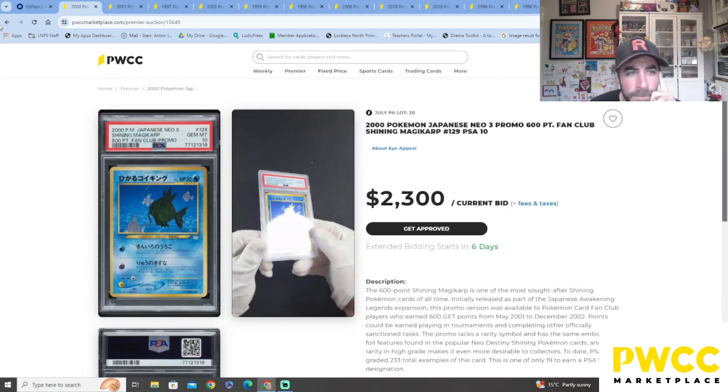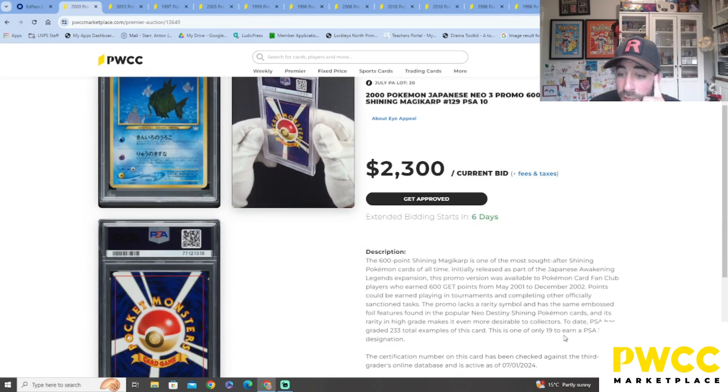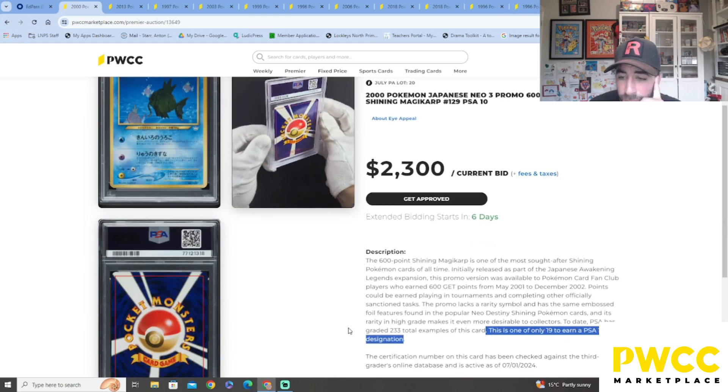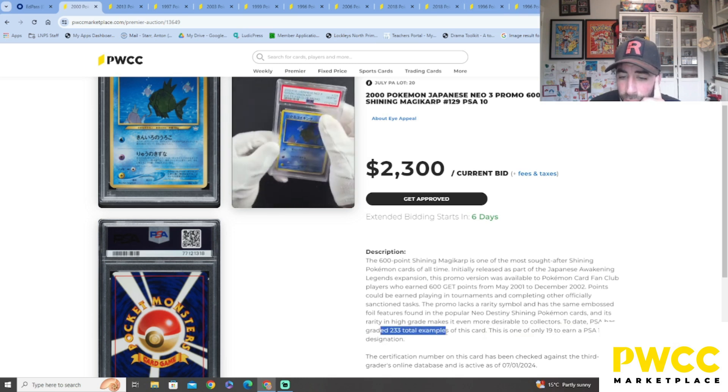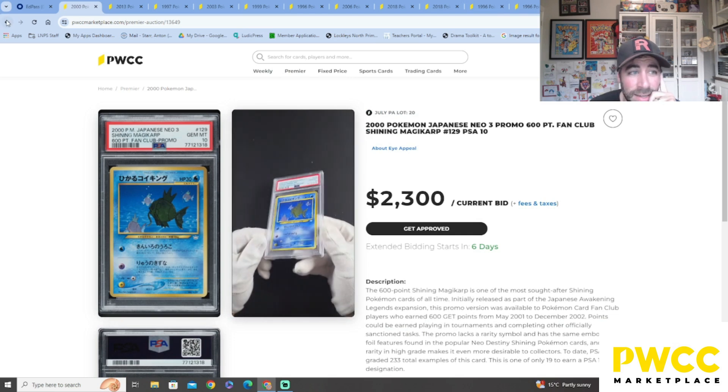I'd love to know the population — is there a pop on here? This is one of only 19 to earn a PSA 10. There you go — 233 have been graded total, and 19 have gotten a PSA 10. That's nuts, love it!